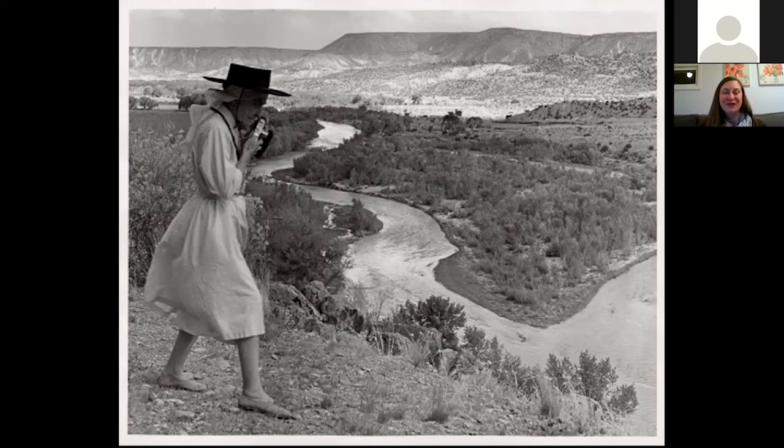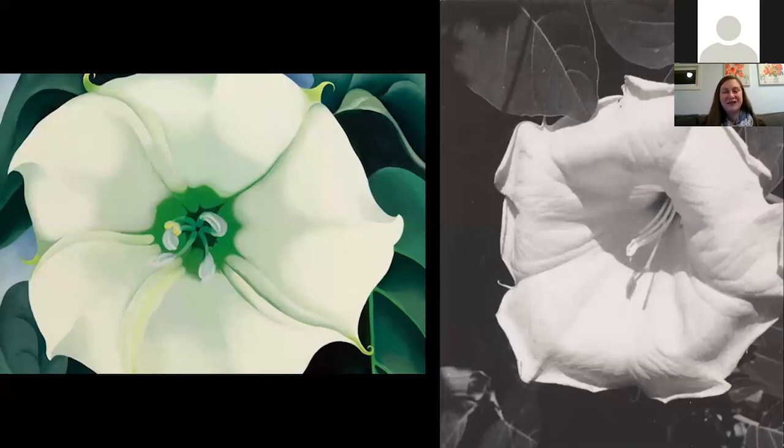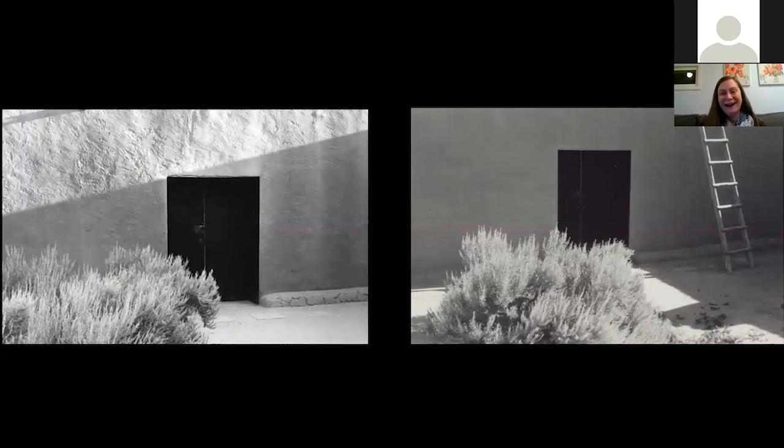For Georgia O'Keeffe, photography wasn't about creating perfect prints — the photographs weren't necessarily an important part of her artistic process. This is a painting she created in 1932 called Jimson Weed, and this is a photograph of the same flower from almost three decades later. You can imagine she's just having fun zooming in, cropping, making something monumental, and maybe even a little bit in awe that this process can be done through the lens of a camera as opposed to the steady work at a canvas. She would photograph the patio door she loved, and she also painted it — producing nearly two dozen paintings of that one door.